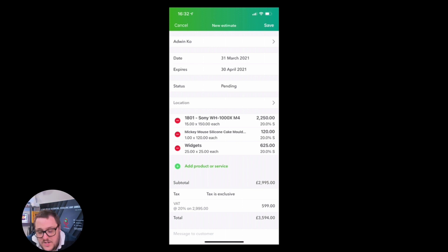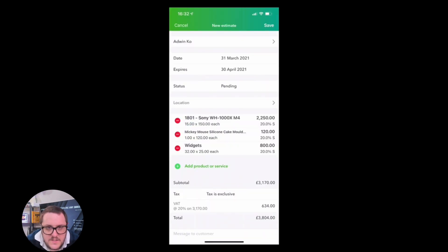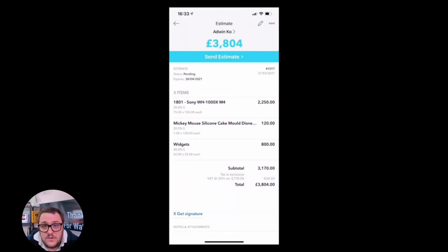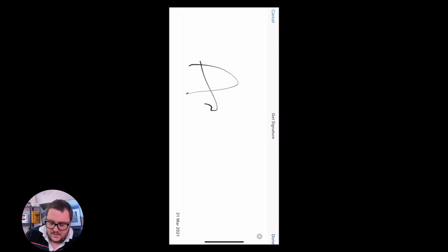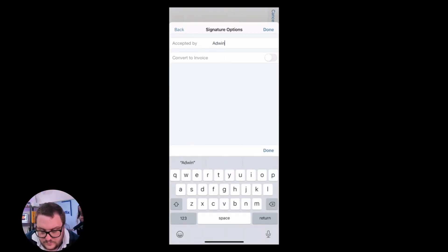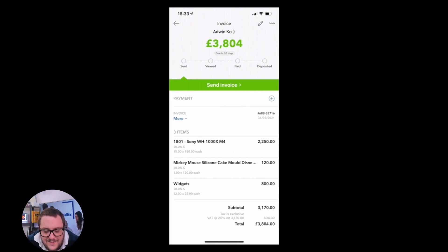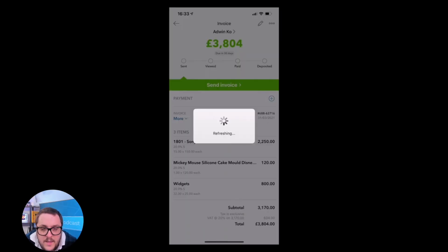The idea is that as I'm with my customer I can change these as I go along. Maybe he's decided he doesn't want 25 widgets, he wants 32 — well we just update it like that. The VAT has been worked out for me, the amount's been worked out for me — everything's been done for me on this estimate. All I need to do is press the save button in the top right-hand corner. That's going to generate me an estimate. I can then send it to them directly from my phone, or I can press the 'get signature' button, pass it to the customer and the customer can sign it. Adwin's accepted it. I can even convert it directly from the report, then save the invoice and press 'send invoice'.